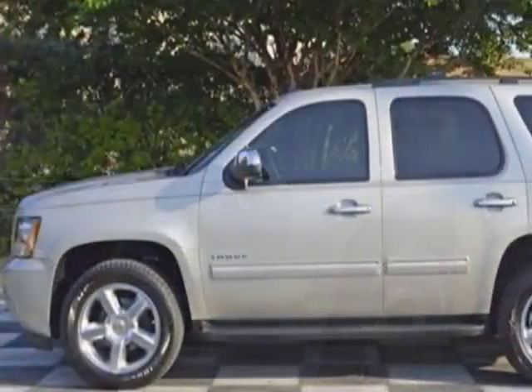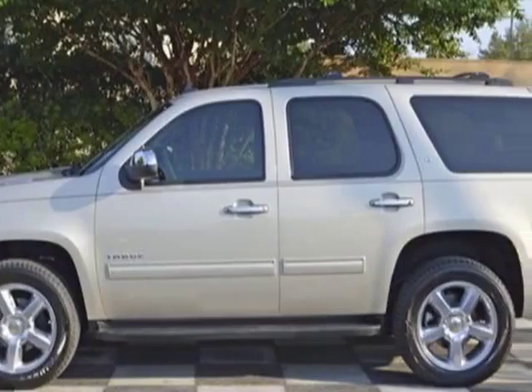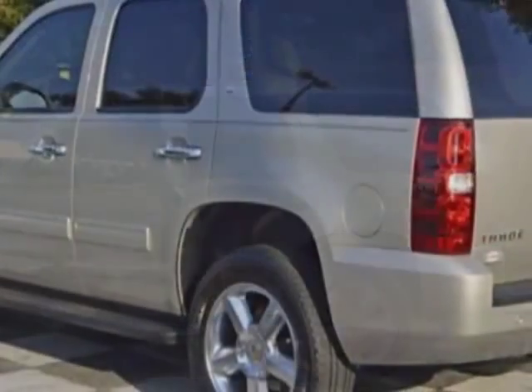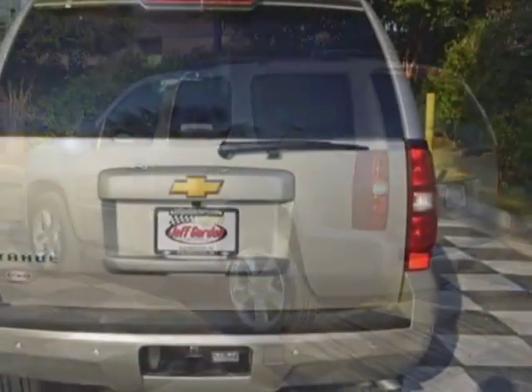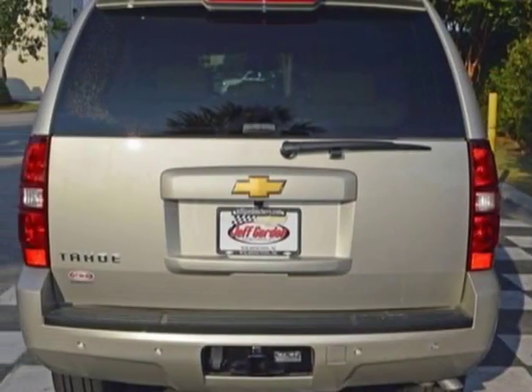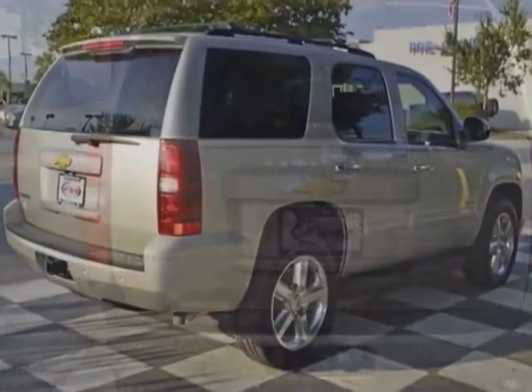This vehicle gets an estimated 15 miles per gallon in the city, and an estimated 21 on the highway. This Tahoe boasts a 5.3 liter engine and has a 6-speed automatic transmission.